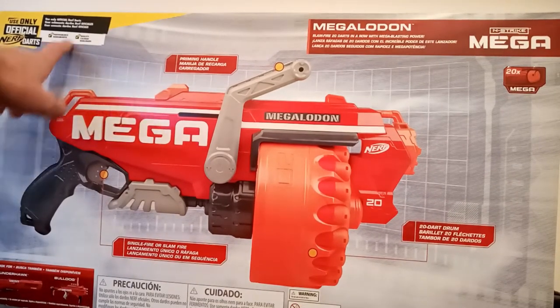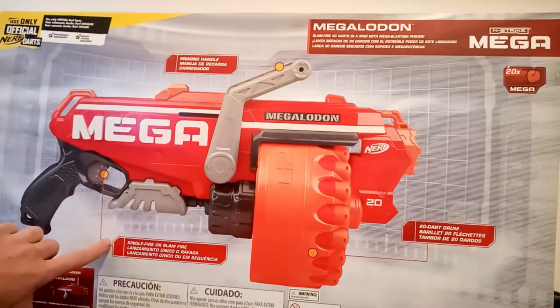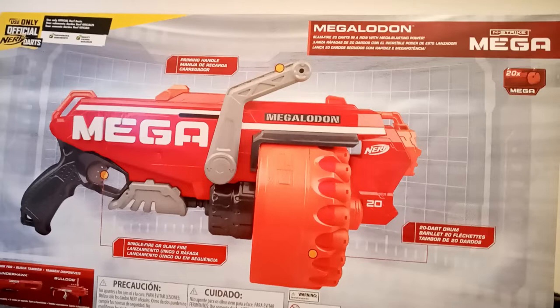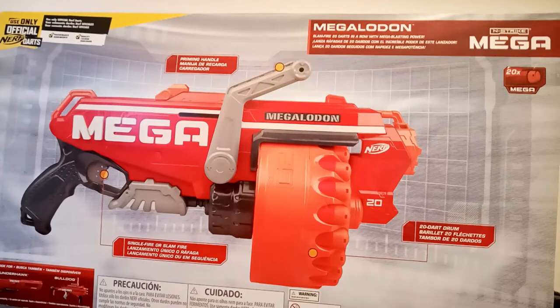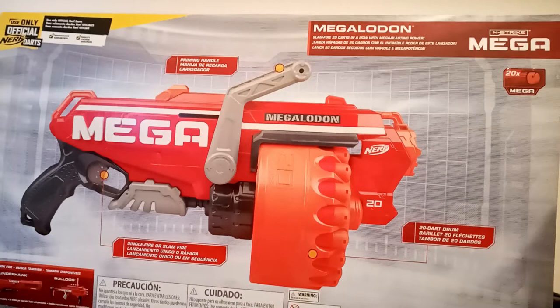On the back there's once again that reminder, along with a showcase of all the features it has, like its priming handle, and single fire or slam fire. Yes, that's right — you can blow through all 20 bullets super fast, and that's how I'd recommend shooting this Nerf Blaster if you're going for intimidation. You can also hold the grip and aim through the iron sights, which actually works pretty well surprisingly. There's also this ginormous 20-bullet drum, which is great — the only gun that can beat this capacity is the Mastodon, and only by 4 bullets. So this is a much more compact profile for its capacity, albeit it's not really that small.